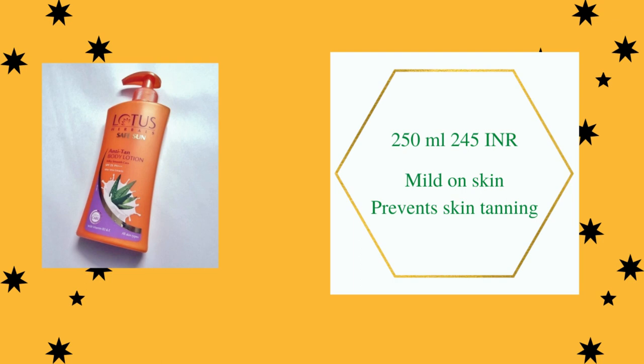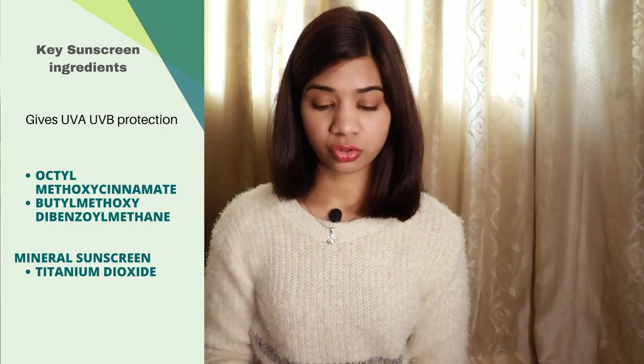Moving on to Lotus Herbals Safe Sun Anti-Tan Body Lotion — this is again a body lotion that moisturizes your skin and also protects against the sun. It has an SPF of 25 and is PA triple plus, making it a broad spectrum sunscreen. Apart from the sun protection ingredients, this body lotion also contains aloe vera extract, vitamin B3, and vitamin E.